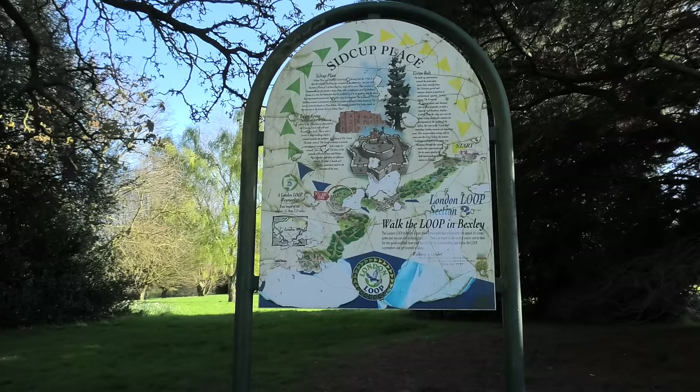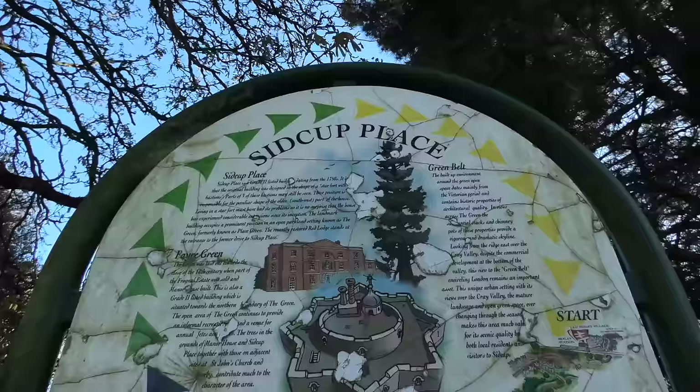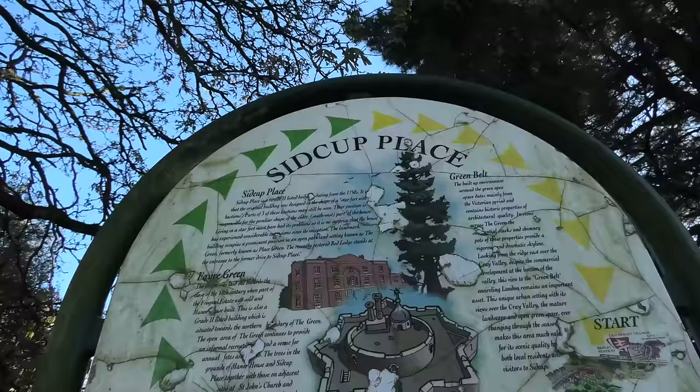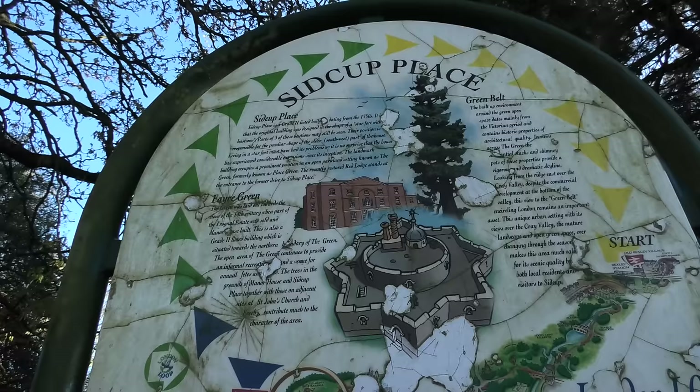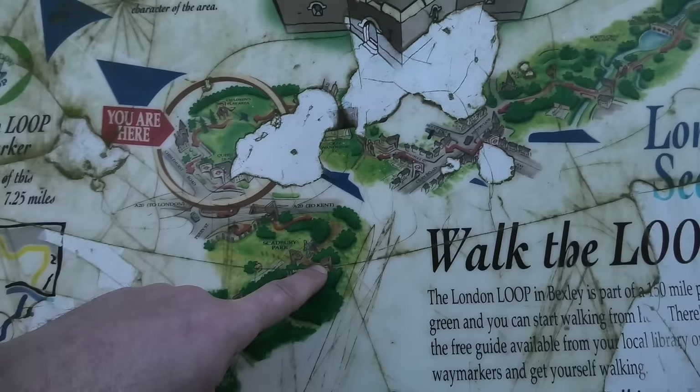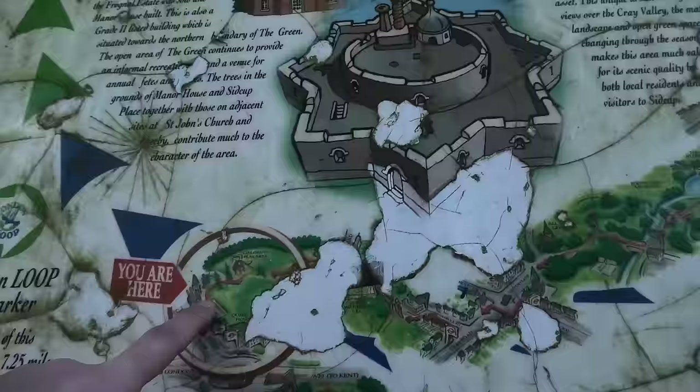I love these London Loop information boards — you don't see that many, they're not on every section. It tells us Sidcup Place is a grade 2 listed building dating from the 1750s, originally designed in the shape of a star fort with bastions. And it tells us we're walking through the green belt, and we've come up from Petts Wood Station — which makes a mockery of the four hours of walking I've done to get here.